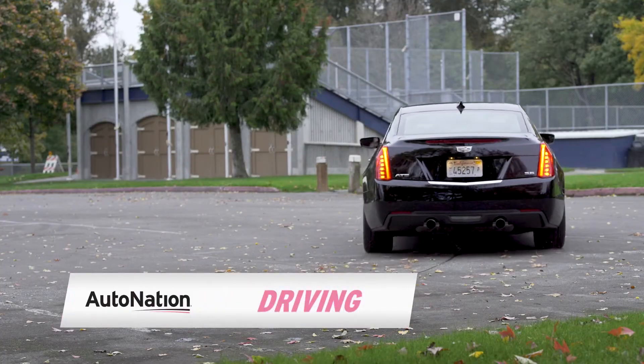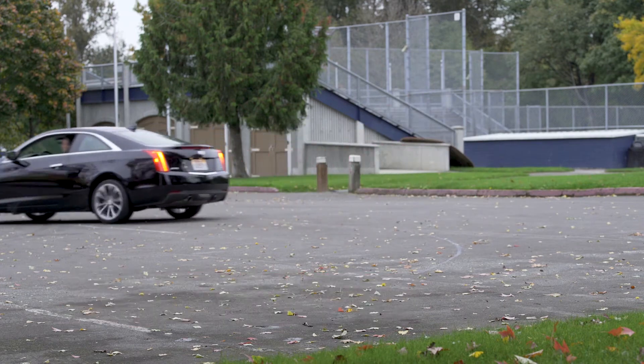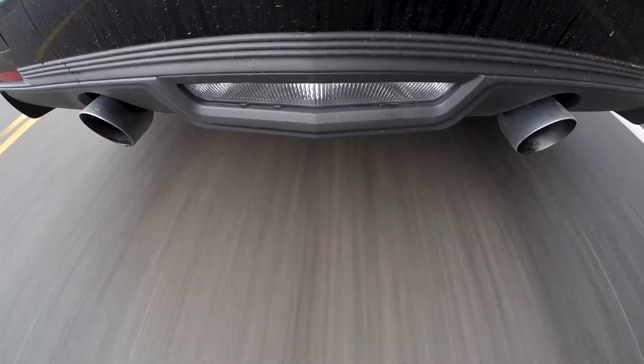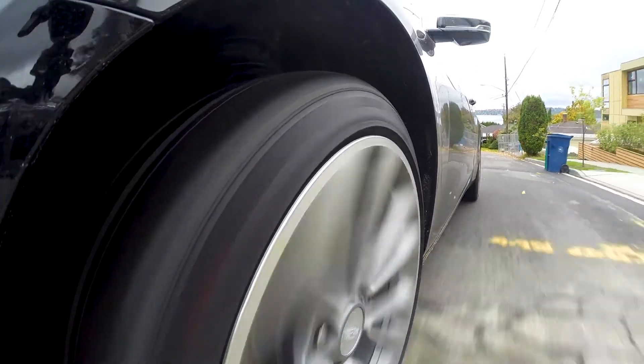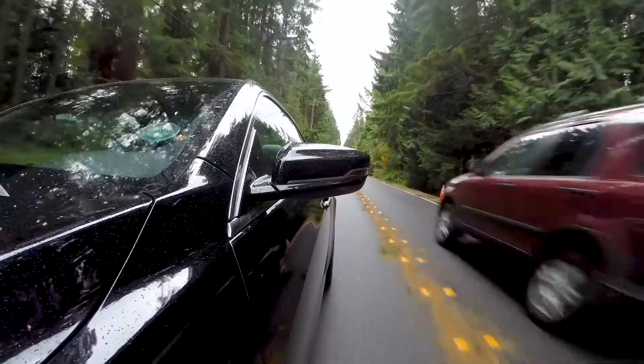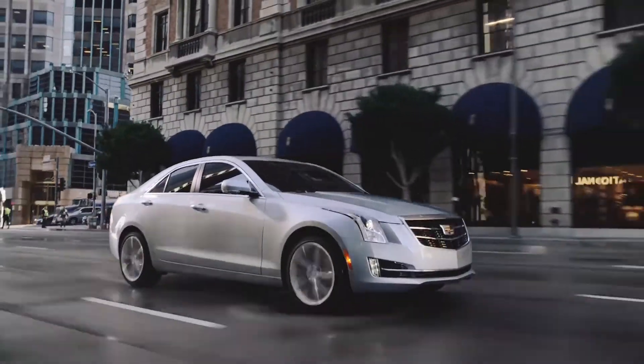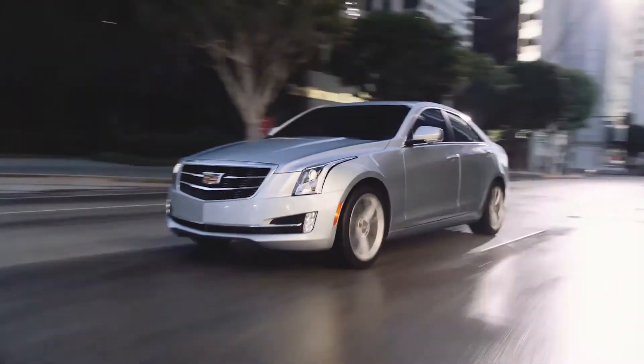On the road, the 2015 ATS is still a performance leader, capable of accelerating from 0-60 in 5.4 seconds with a top speed measured at 146 miles per hour. The ATS offers crisp and certain handling, with responsive steering and plenty of power for all purposes.